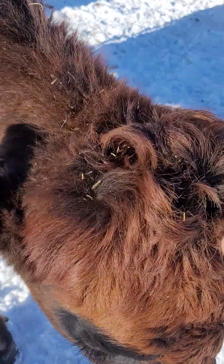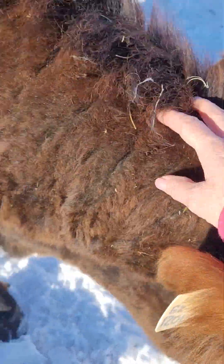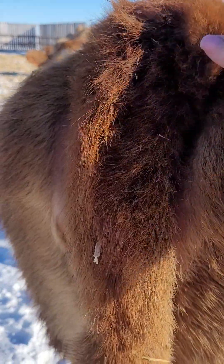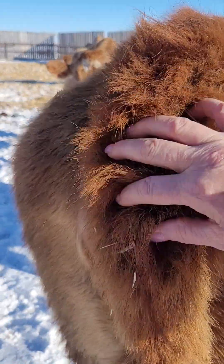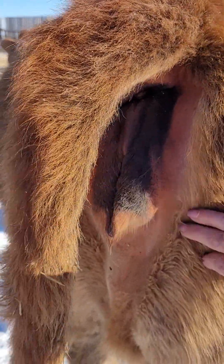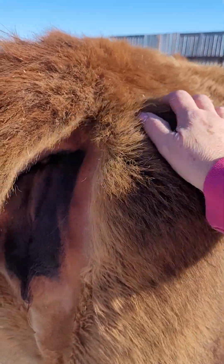Super curly, messy, standy-uppy everywhere kind of poll hair. And it's flat and it's loose — it's not a big mohawk kind of ridge like Glitzy has. So that tells me she's carrying a heifer.